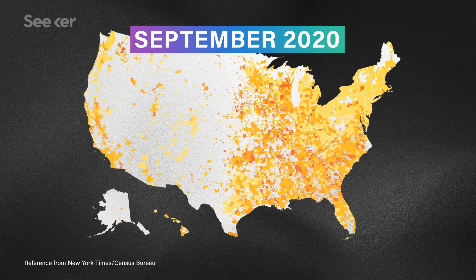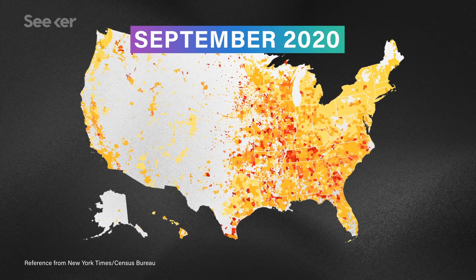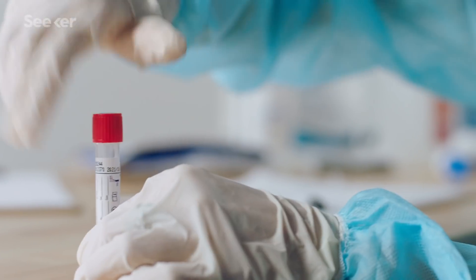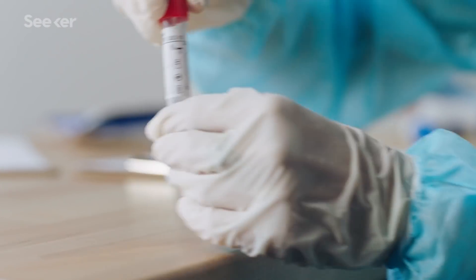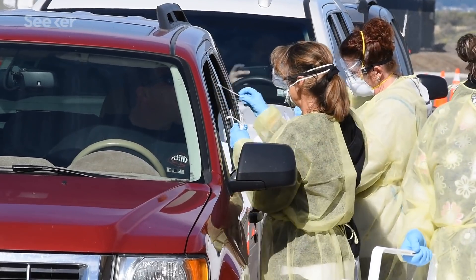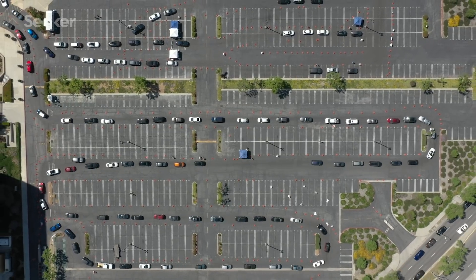Experts agree that we need to ramp up testing dramatically if we're going to slow the spread of the virus. Since there's evidence people can transmit it before symptoms appear, we need a lot of testing to know just who has it and where hotspots are emerging — otherwise we're basically fighting this thing in the dark. But if we have widespread testing that relies on sending the test to a lab for processing, another problem can emerge: testing can deplete critical supplies like swabs and reagents. And if the labs get overwhelmed, it can delay results for days or weeks. When a virus can spread exponentially, giving it any head start can cost lives.